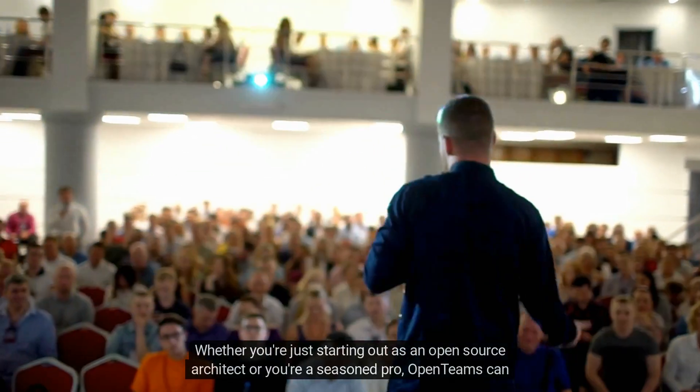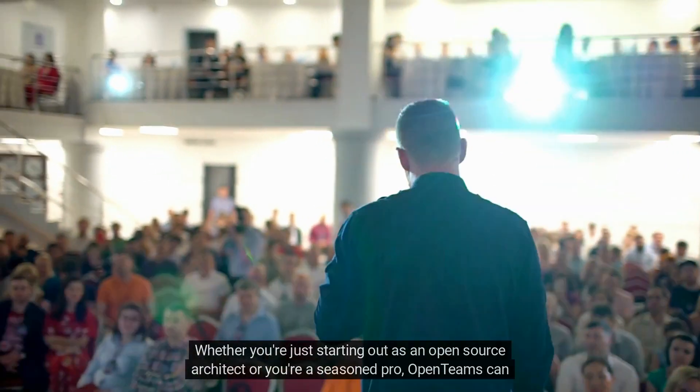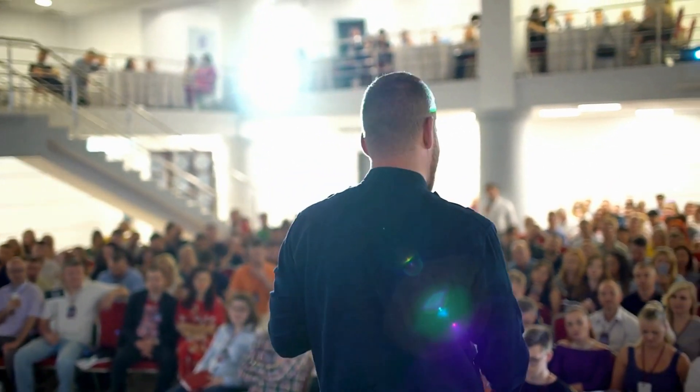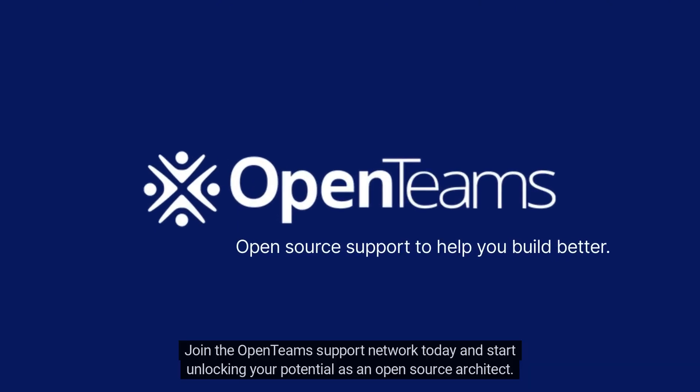Whether you're just starting out as an open-source architect or you're a seasoned pro, OpenTeams can help you take your career to the next level. Join the OpenTeams support network today and start unlocking your potential as an open-source architect.